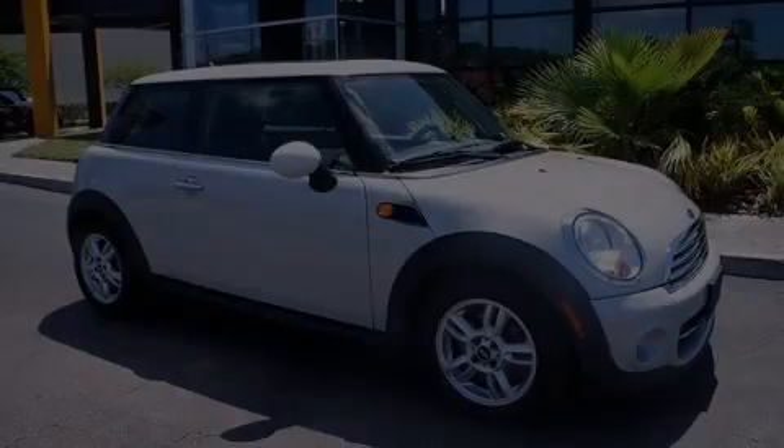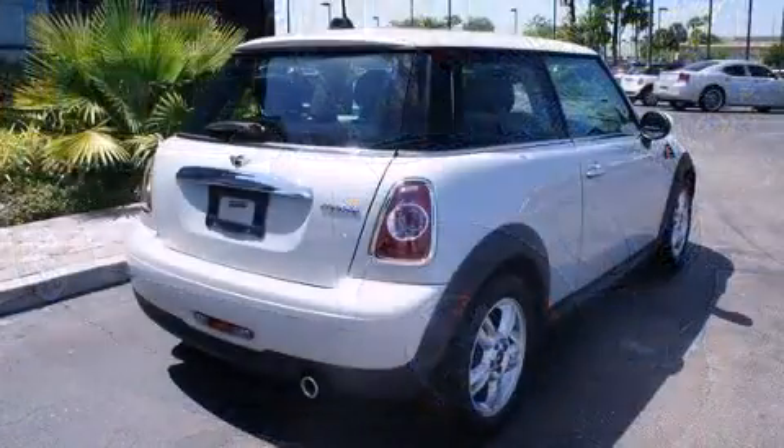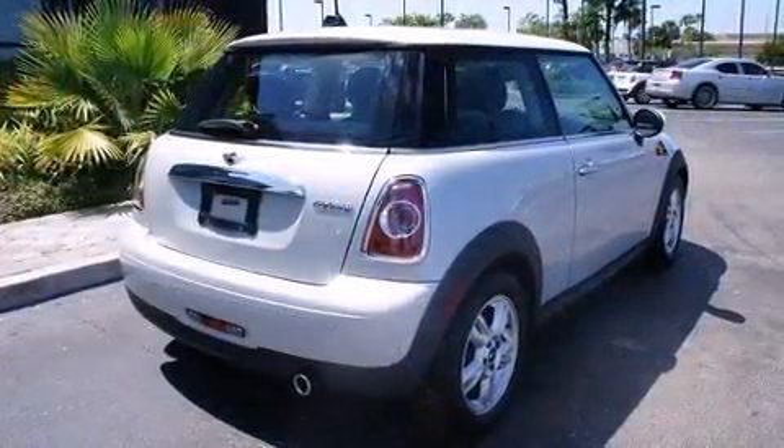Climb inside the 2011 Mini Cooper. With less than 30,000 miles on the odometer, you can be confident that this pre-owned vehicle will provide you reliable transportation.